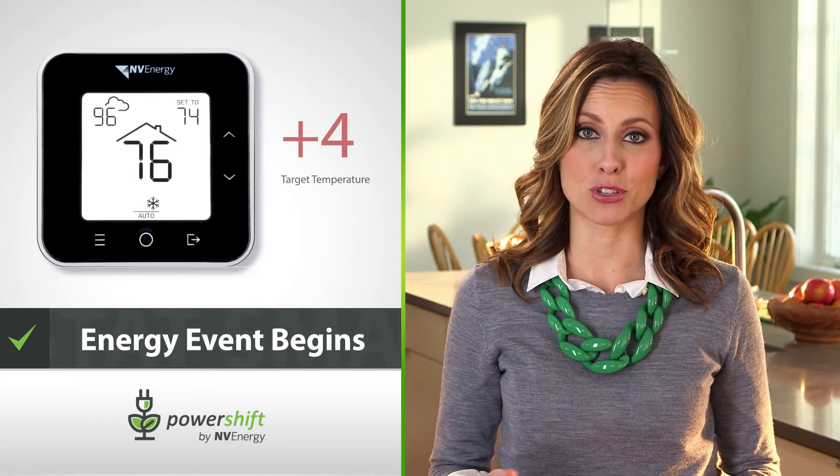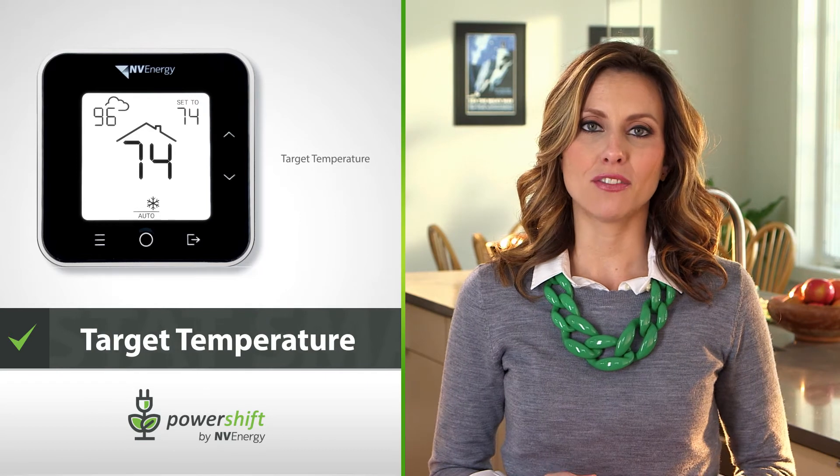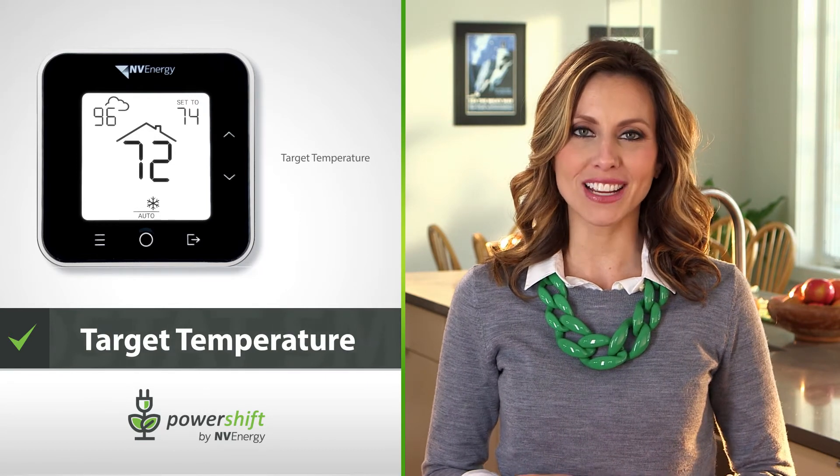In fact, you may not notice any temperature change at all. At the end of the event, your thermostat returns to its target temperature and original schedule. Energy events are voluntary, but Envy Energy asks that you participate in at least half of them to maximize your savings.